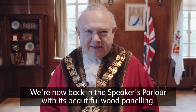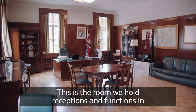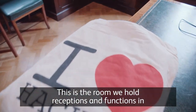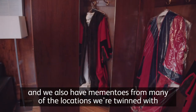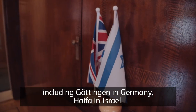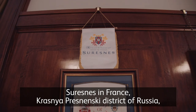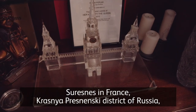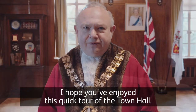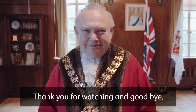We're now back in the speaker's parlour with its beautiful wood panelling. This is the room we hold receptions and functions in, and we also have mementos from many of the locations we're twinned with, including Göttingen in Germany, Haifa in Israel, Sören in France, Krasnyoprasnensky district of Russia, St George's in Grenada, and Barbados. I hope you've enjoyed this quick tour of the town hall — thank you for watching and goodbye.